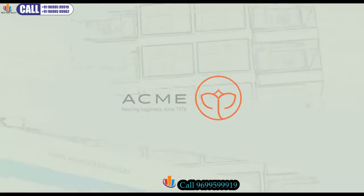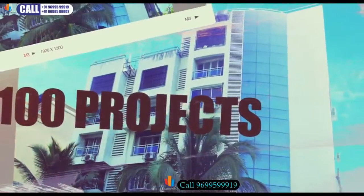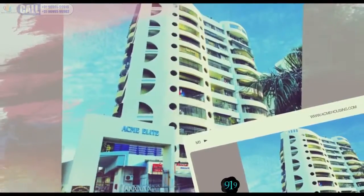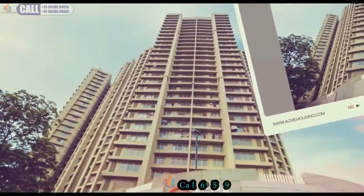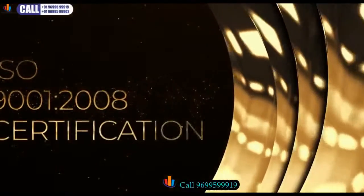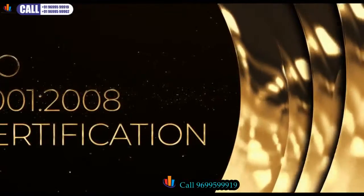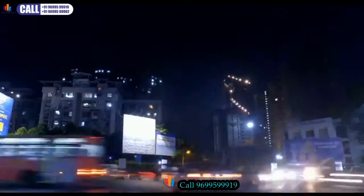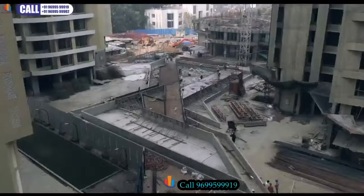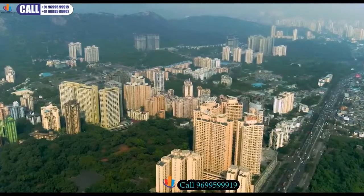Ozone is being developed with an experience of over four decades. Acme Group is one of the most respected names in the real estate industry, having delivered homes to nearly 5,000 happy families. They have been awarded the ISO 9001:2008 certification for their exceptional attention to detail and devotion to quality. With its strategic location, feature-rich construction, and Acme's assurance of quality, Acme Ozone has set a new benchmark for home buyers in Thane.